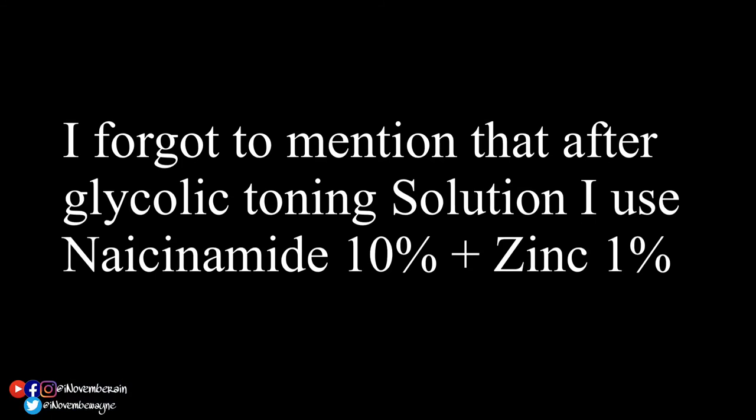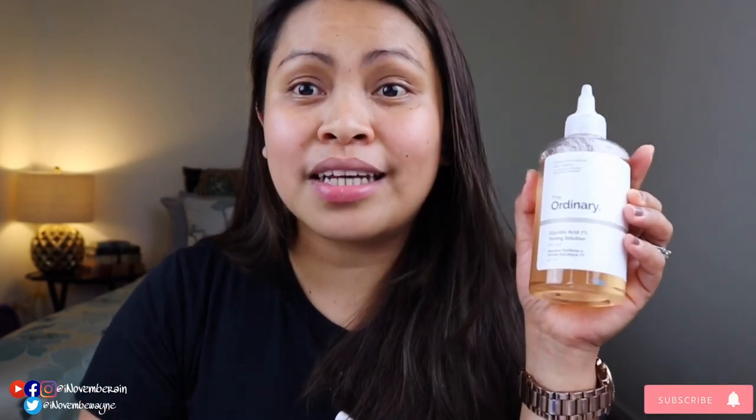It is really important to tone your skin. I don't use Hyaluronic Acid with the Glycolic Acid — it is not a good idea to use two kinds of acid in your skincare routine at the same time. That's why I use the Hyaluronic Acid in the morning and the toning solution at night. After the Glycolic Toning Solution, I use Niacinamide. And of course, I don't need sunscreen at night. I use the Glycolic Acid at night specifically because it has 7% glycolic acid — using it in the morning and going outside is not a good idea.